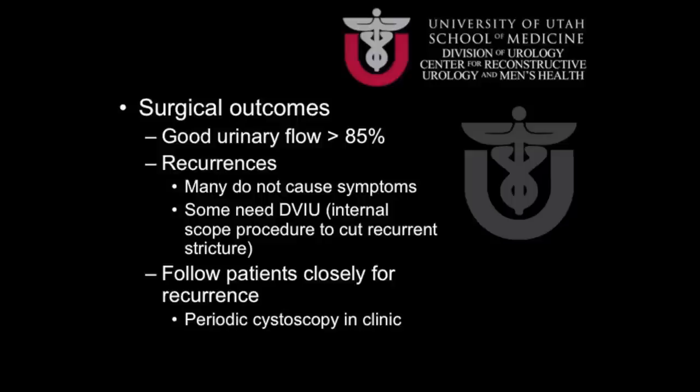Our outcomes at the University of Utah with urethroplasty, or surgery for stricture disease, are excellent. We perform greater than 50 urethroplasties per year, comparable to large centers across the country, and our outcomes are very similar — in greater than 85% of cases, we have good return to urinary flow. A lot depends on the type and cause of the stricture, as radiation and other circumstances can decrease the success of stricture surgery; however, in the majority of cases this is a very successful surgery.